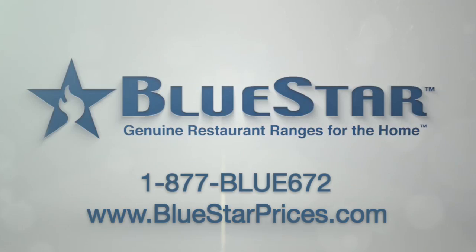The Bluestar is the bomb. I've never seen anything like it. People just research it and they realize it's the bomb. I love Bluestar.